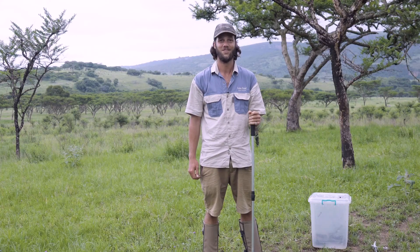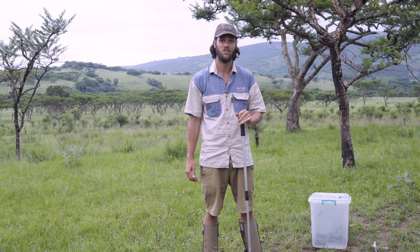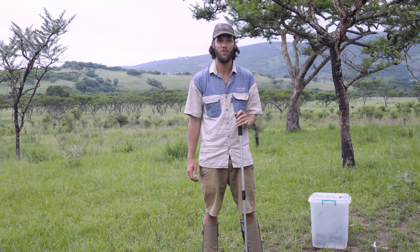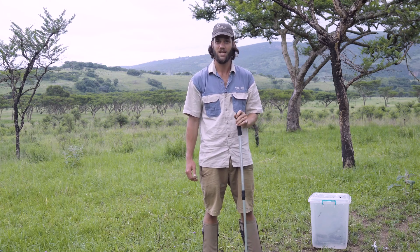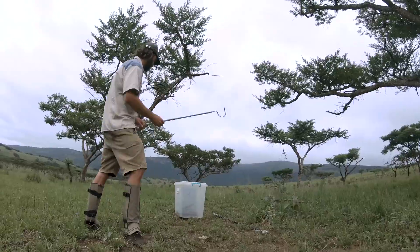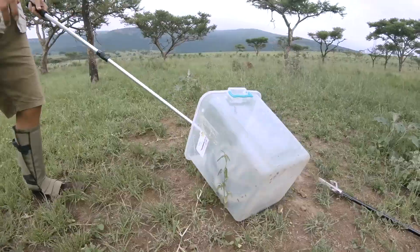Hi guys and welcome to my channel. Today is a very exciting day and a very exciting episode to be able to show you guys this incredible species. This is one of the most feared species and it's a flagship species for venomous snakes around the world. Other than the king cobra, the black mamba is probably one of the most revered snakes in the world. These guys are really, really fast, reactive snakes.